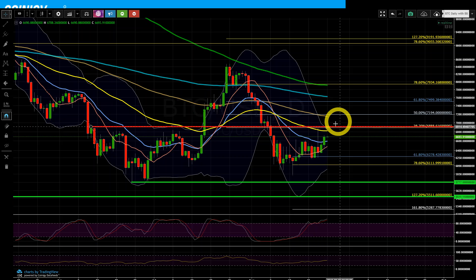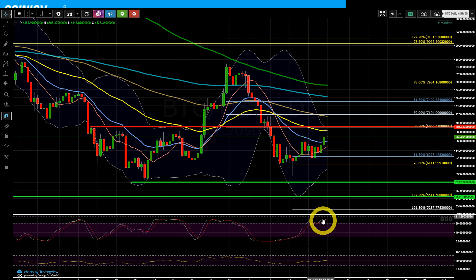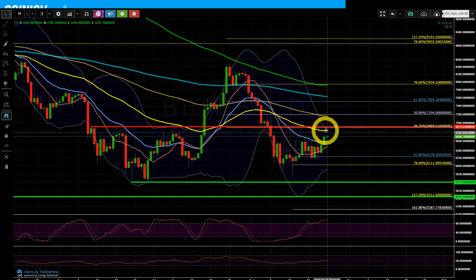Right now I'm almost expecting it to pause right in this area and maybe retrace just a little bit before it can attempt that. We're getting a little extended on the Stoch RSI, although back in here it was overbought as well — and you see what price did after that. After a brief little pause it made one final move and put in a bearish divergence, which caused this selloff. That's the way I'm leaning right now. The 50 EMA is flattening out.